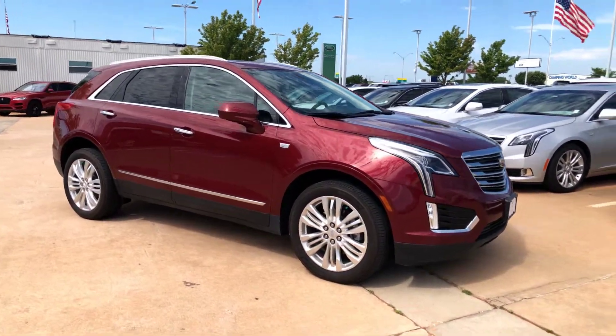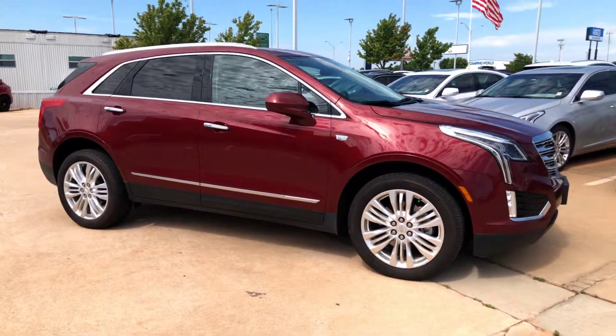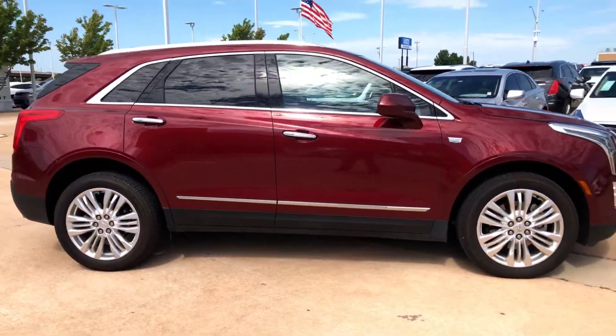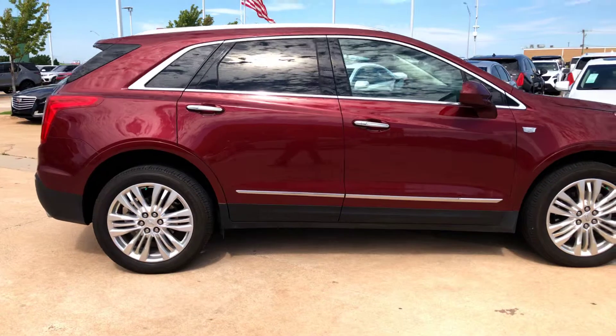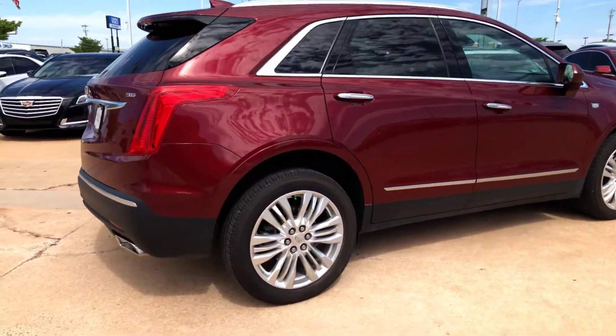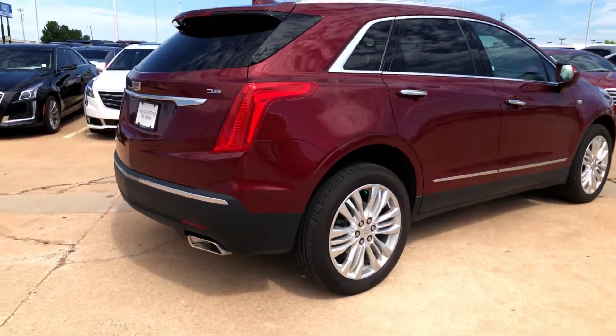Hello, Debra and Gary. It's Cory here at Bob Moore Cadillac in Edmond, Oklahoma. Hey, just wanted to thank you guys for coming out yesterday. It was super nice getting to meet you and take you out in this 2018 XT5. Just wanted to send you a refresher of what you test drove yesterday.